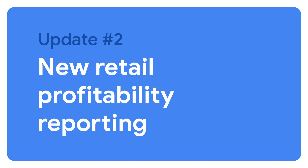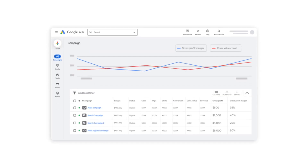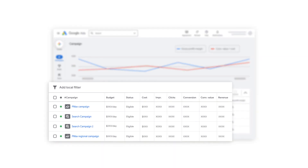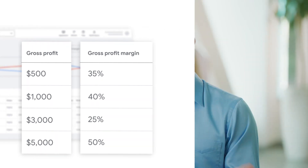To optimize your ads, it's important to understand the true value of your sales. And Google Ads is making it easier and faster to do just that in the campaign performance tab. With metrics like gross profits, profit margins, and even profits on ad spend, you can analyze and optimize your advertising strategy based on product performance.